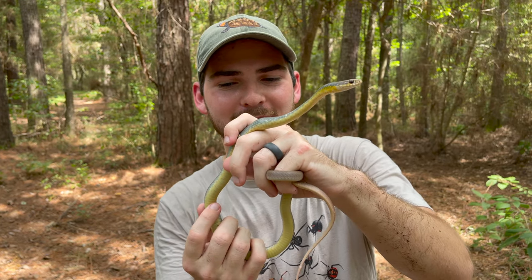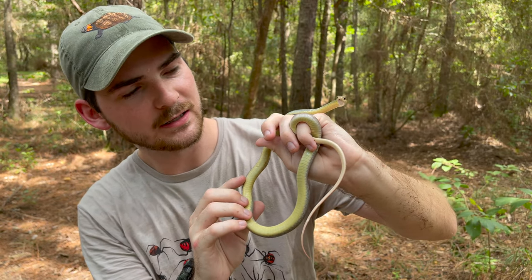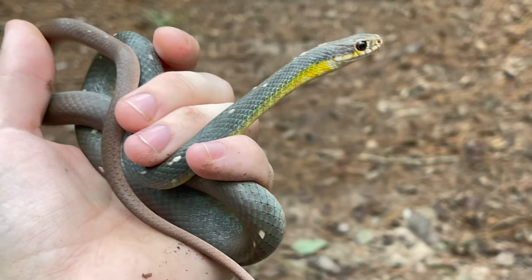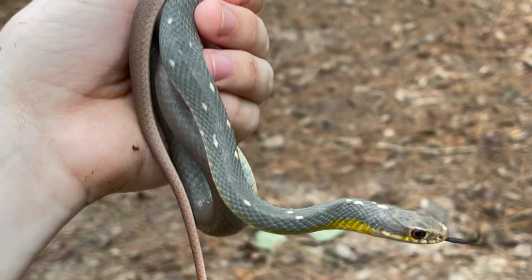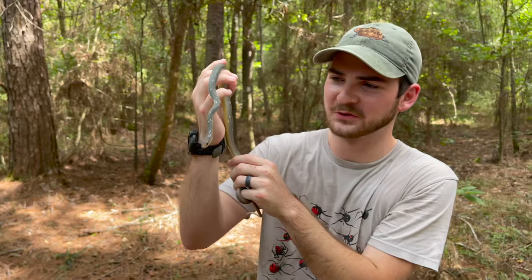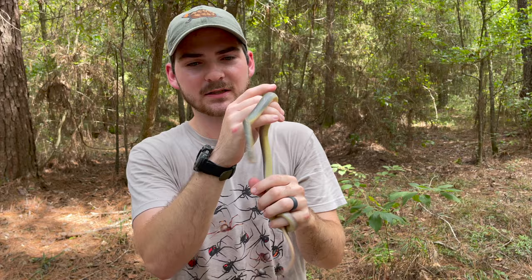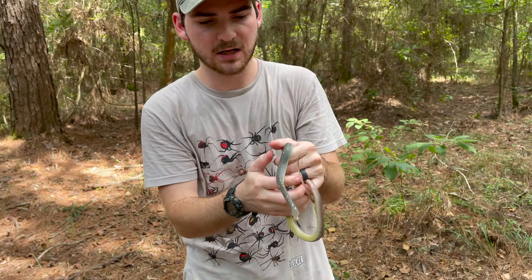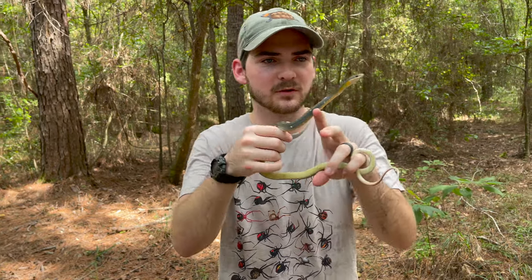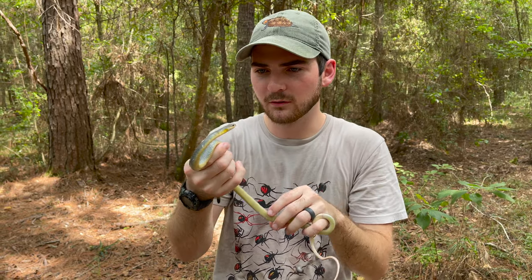Nice little belly scales there. Does that not just look like sherbet or something? Cotton candy — that's the cotton candy colors, blue and pink. Really, really nice. What a cool, cool, cool snake. Absolutely fantastic. We're going to try and get some shots of her now that she's kind of calm, hopefully so we can capture those awesome colors and scales and beautiful looks.